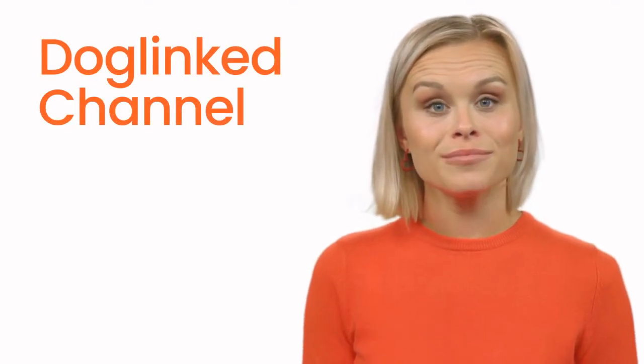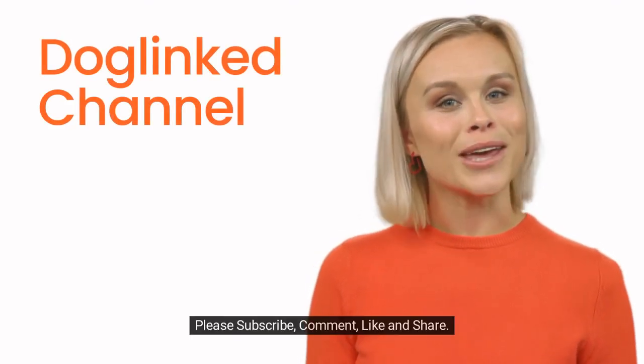Welcome to the DogLink channel. Please subscribe, comment, like and share.